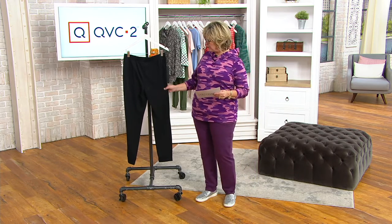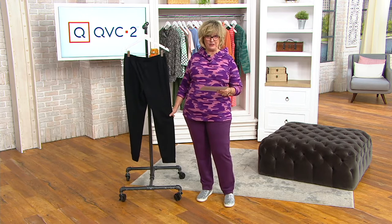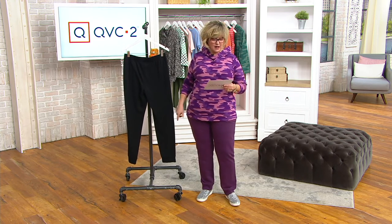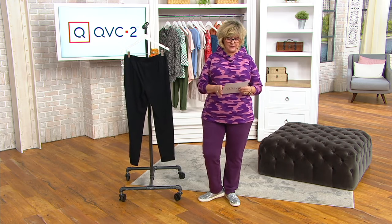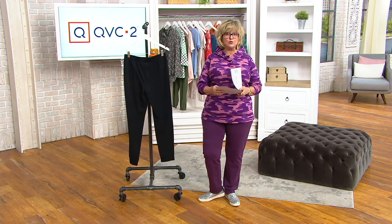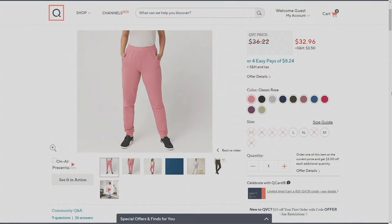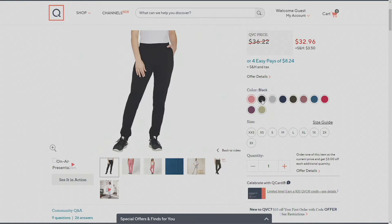We've sold over 45,000 pairs of these since we debuted them. We have them in regular and petite — I'm in the regular, which is a 30-inch inseam, and the petites are 27 inches. As for colors, I have the black on display right now, and I'm wearing the new deep plum, but we also have classic rose.